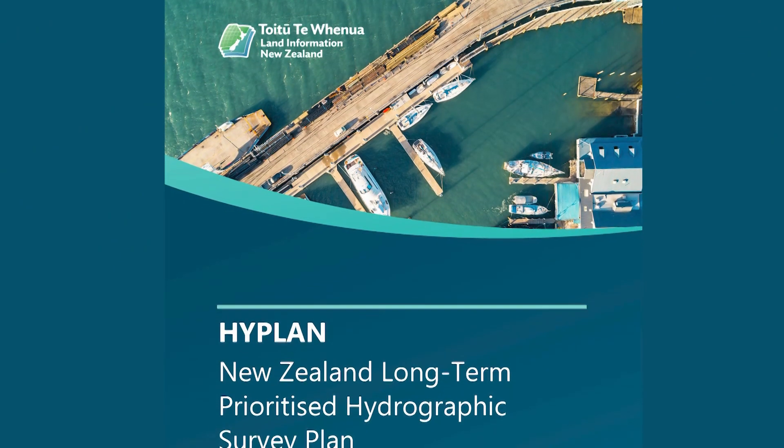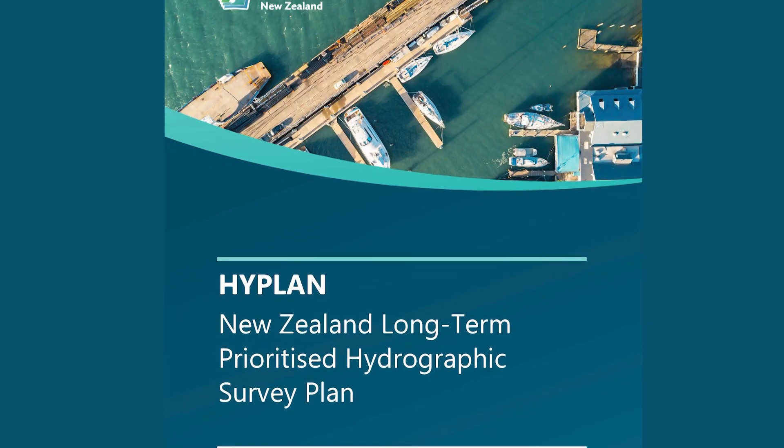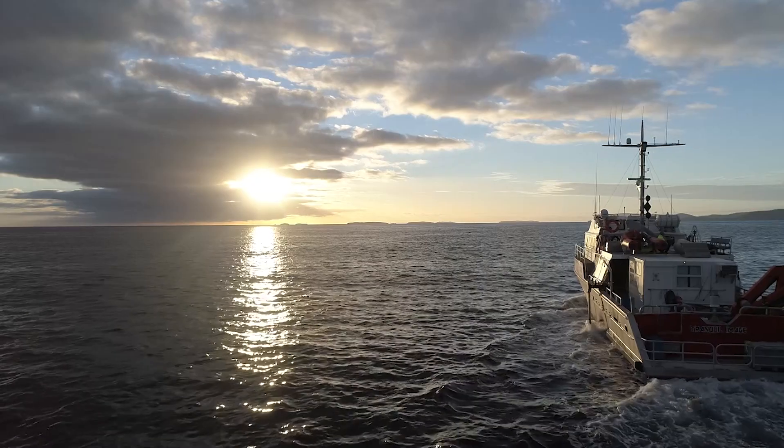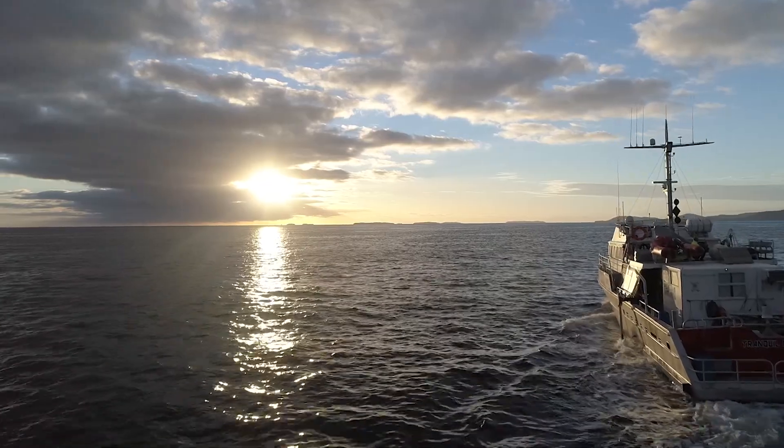Our hydrographic survey programme, High Plan, looks five to ten years into the future and drives our ongoing work to make navigating the waters of Aotearoa as safe as possible.